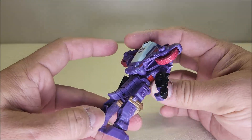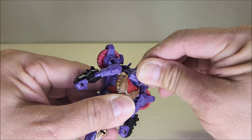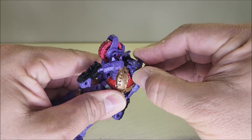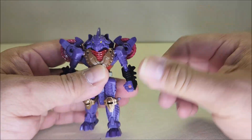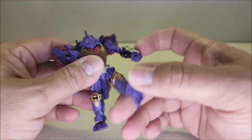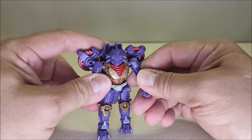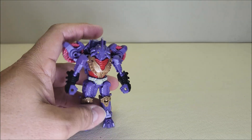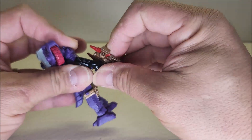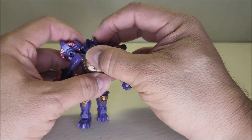Going all the way around, I absolutely love the way this guy looks. Articulation-wise: the head is on a ball joint and can move side to side, though up and down is barely happening. Shoulders are on a ball joint — in and out, forward, backwards, all over the place. Elbows are on a ball joint. Ball-jointed hips, ball-jointed knees, ball-jointed ankles. Lots of articulation with this guy. We'll go ahead and take his weapon and use the small peg to put it in his hand — Iguanas is now armed up and ready for a fight.